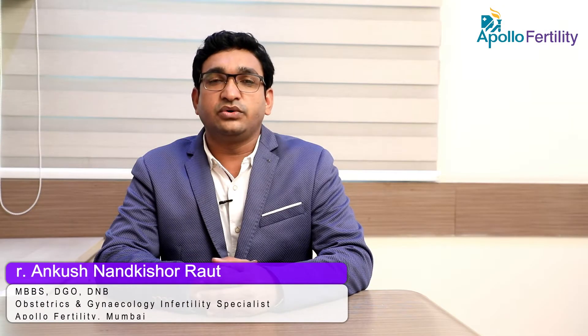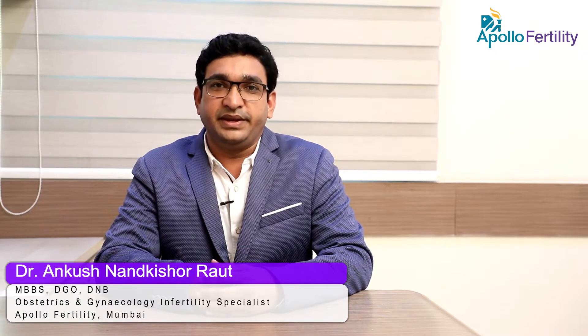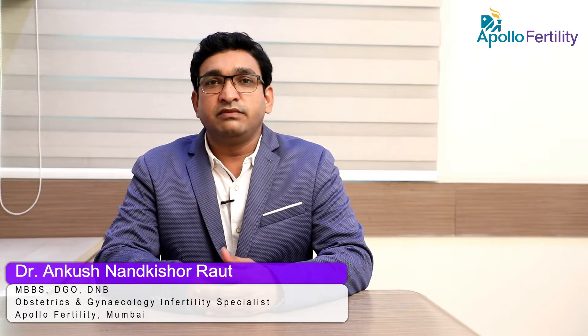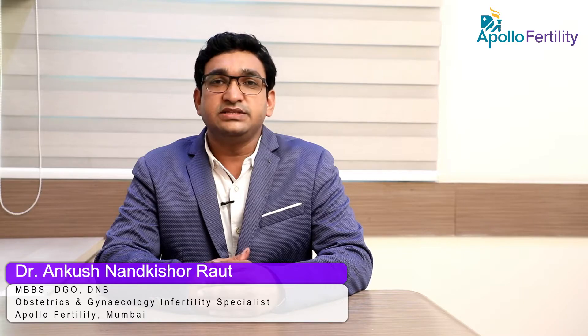Hello, I am Dr. Ankush Nandakishore Raut. I am a fertility consultant at Apollo Fertility Borivali. Today we will discuss about IUI, also called intrauterine insemination.